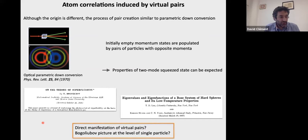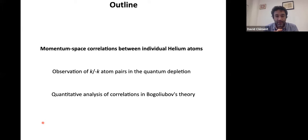We want to challenge our picture and get a microscopic view on quantum depletion. To do this, you want to probe momentum space and look for pairs in momentum. This is what is possible with the experiment we have built, which manipulates metastable helium atoms. In the first part of the talk I will tell you about our experiment and how we perform these measurements, then I will show signals about the pairs, and end with a more quantitative analysis of the correlations we have measured.